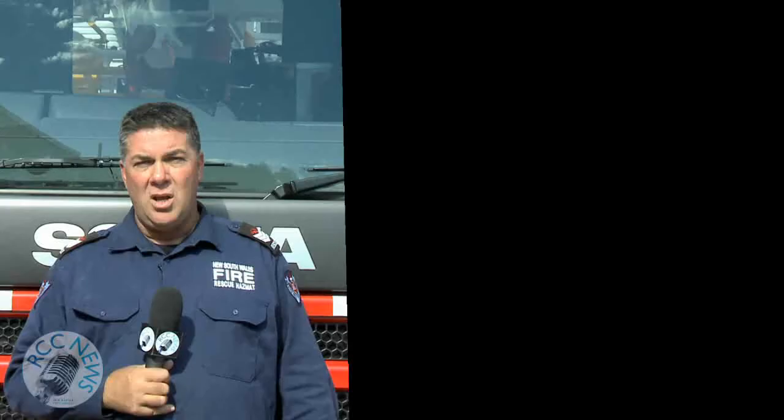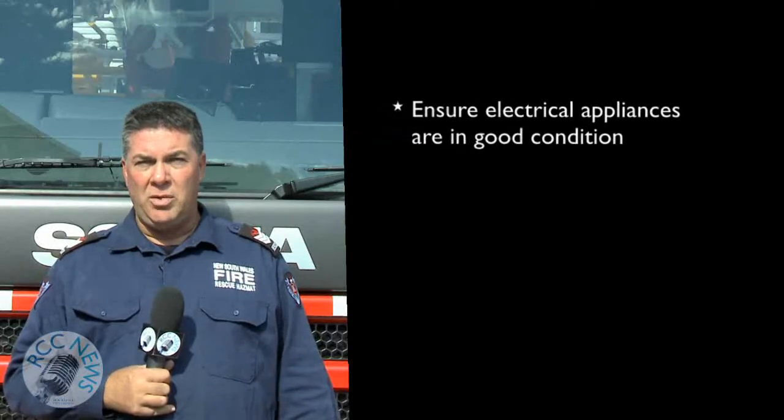Most house fires happen during winter. During the cooler months we tend to use heaters and electrical appliances more. Often they're left stored unused, so we need to check that they're in good condition before turning them on.